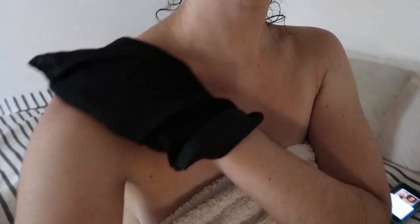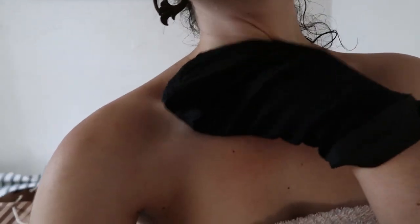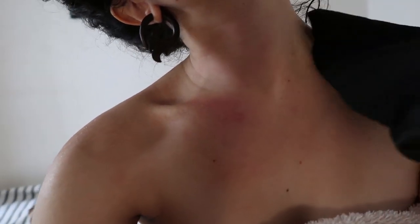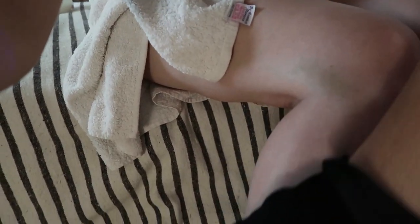Moroccan people like to do a deep scrub of their entire body once a week at the hammam or simply at home using an exfoliating glove. This stimulates blood flow, removes even more dead skin cells, and will leave you feeling refreshed and ultra clean.